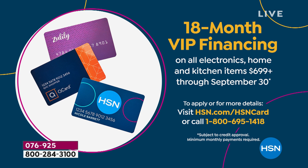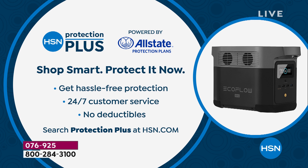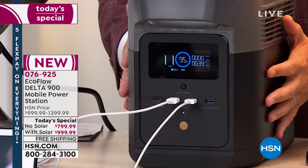Call 1-800-695-1418 to find out more. Remember when you place your order, ask about HSN Protection Plus to upgrade or extend your warranty — partnered with Allstate, no deductibles. This is not something you buy and replace next year. You buy it today and you'll have it forever. It's like an insurance policy — I have power if I need it, if there's a storm or natural disaster.